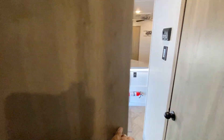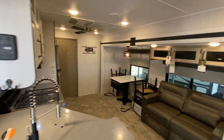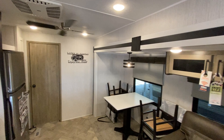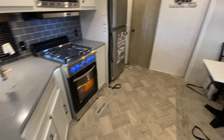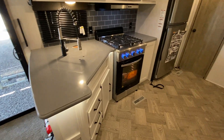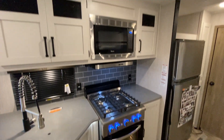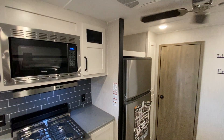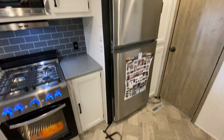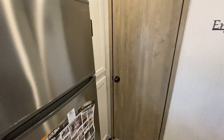These destination trailers have awesome appliances and excellent ceiling height. This one has a ceiling fan, solid surface counters, a huge oven and stove, a microwave, and about a 14 to 15 cubic foot fridge right here. You also have more storage next to the fridge.